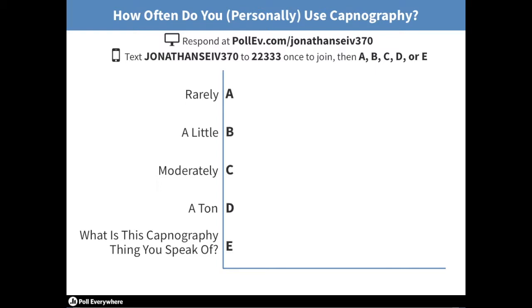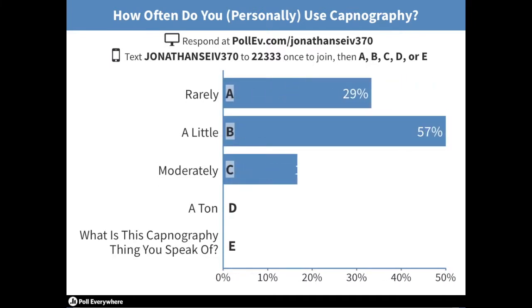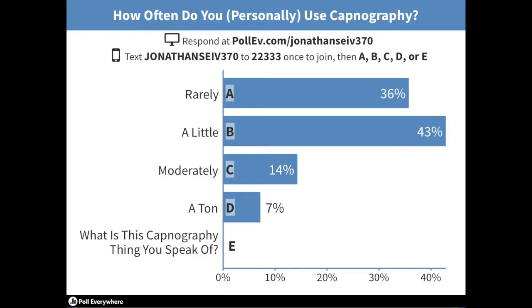How often do you personally use capnography? Not uncommon. In Perrysburg, it's a ton, because about seven years ago we saw so much value in it. We had some people in higher positions of authority becoming obstructions to our progress. We decided to pull the regular cannulas completely off the trucks because we saw so much value — we wanted to see capnography as a vital sign, and that's what it is in our protocols now. It's a vital sign.